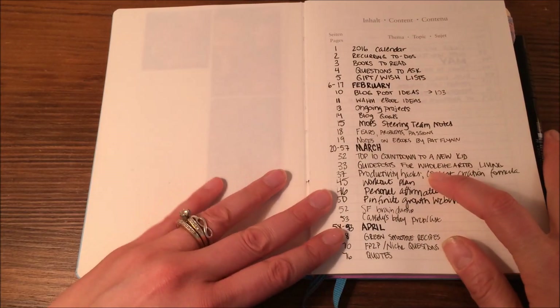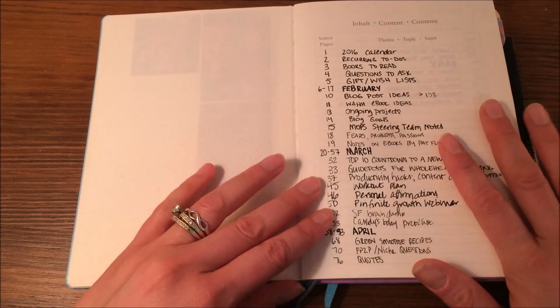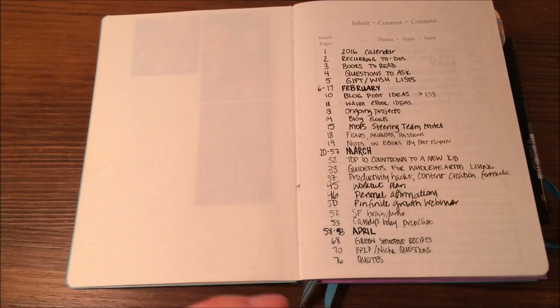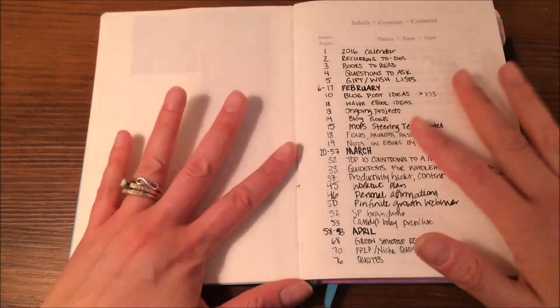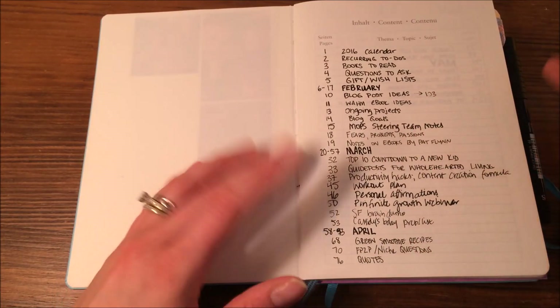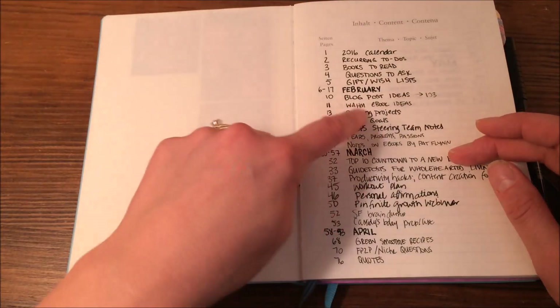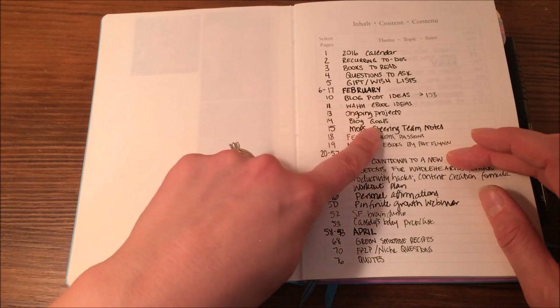And then we come right to the index, and this is kind of the base of the bullet journal system. This is where you can write down specifically what's going on, so you can refer to things later. I have my months here, and then just the different collections within those months.